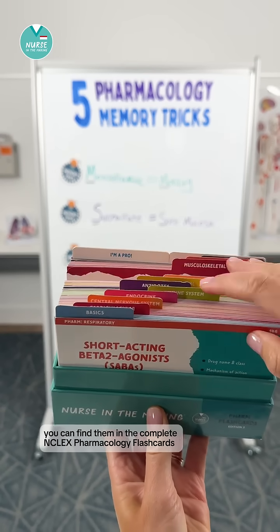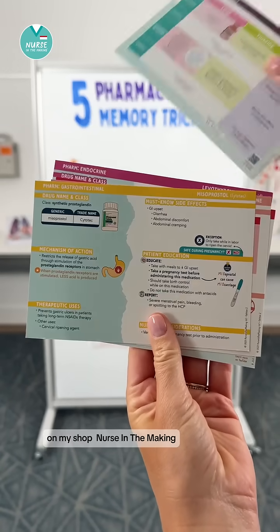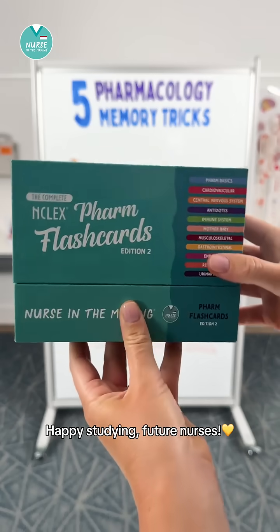If you want more memory tricks like this for pharmacology class, you can find them in the complete NCLEX pharmacology flashcards on my shop, Nurse in the Making. Happy studying, future nurses.